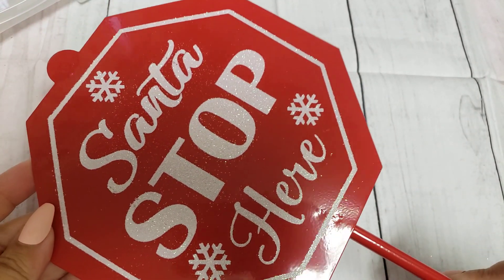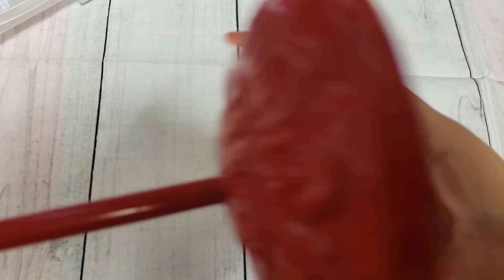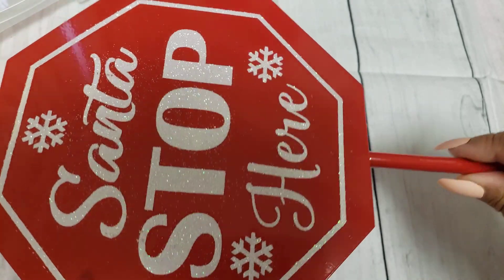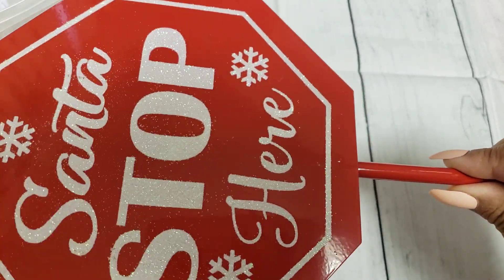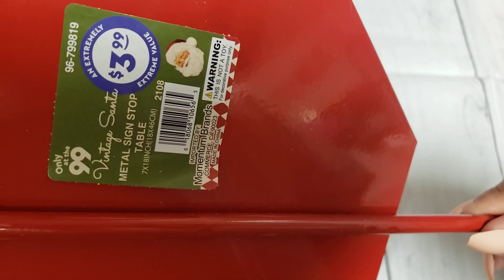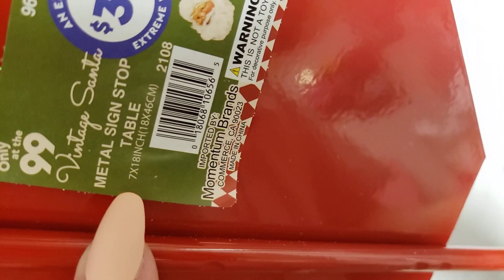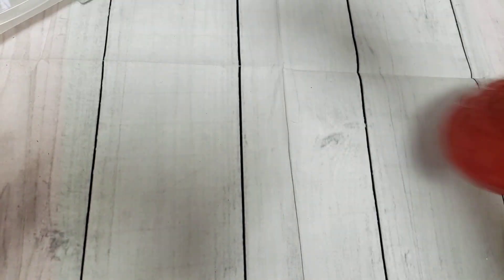Everything else is overall pretty much Christmas holiday decor. The first thing I picked up was this cute little post stand — it says 'Santa Stop Here' and it's glittered. I'm going to wipe that down because I'm not a huge fan of glitter. It was $3.99, called a metal sign tabletop. It's 18 inches high — love it, adorable!